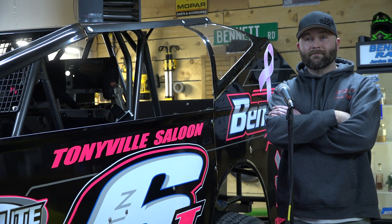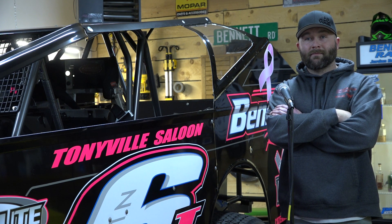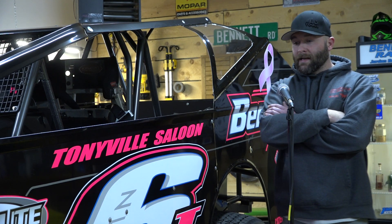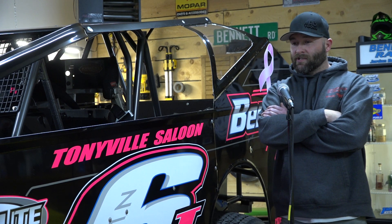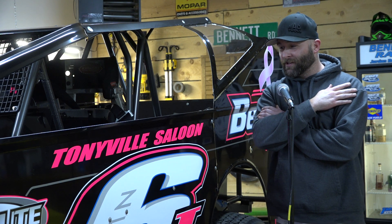The nice thing is when you're working with somebody like Dan, you can get a design and go back and forth on it. He gave me quite a few designs and we just kind of picked. I had in my mind what I wanted, but I couldn't put it on paper. So he actually hit it right on the head with exactly what I envisioned — it's simple, it's cool looking, and it's supporting a good cause.